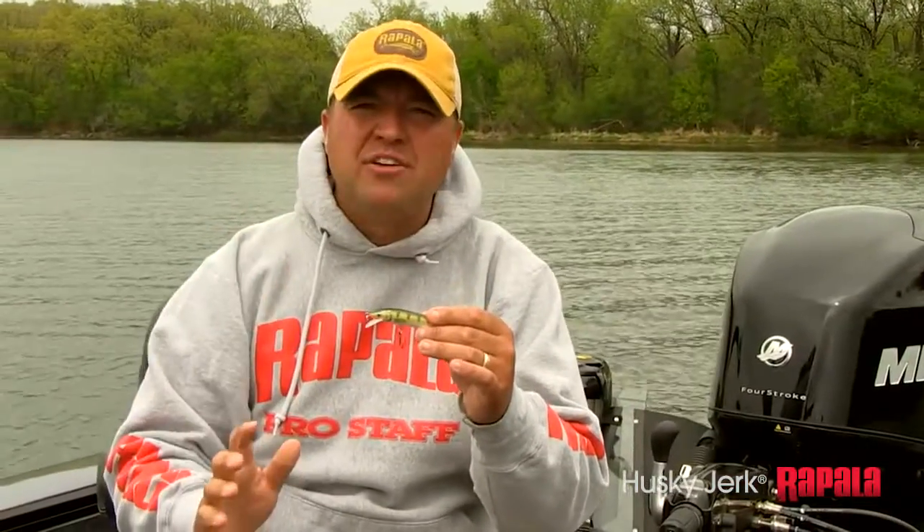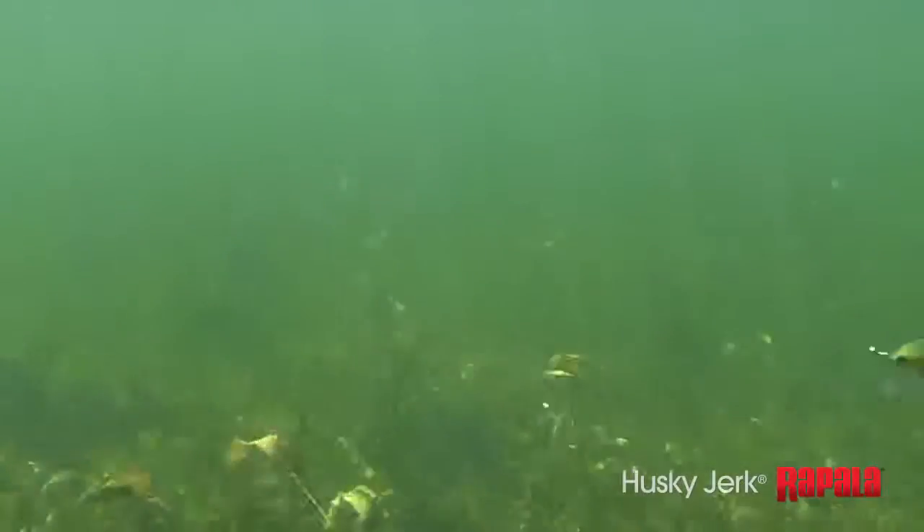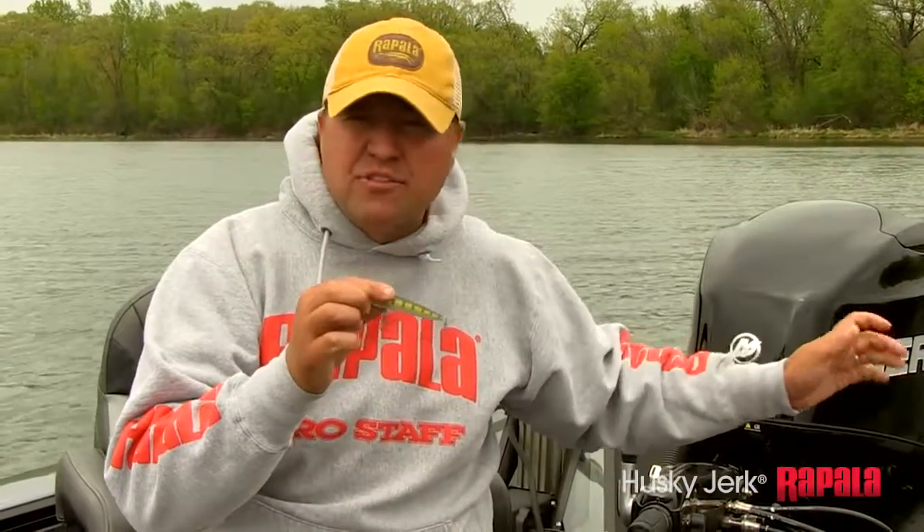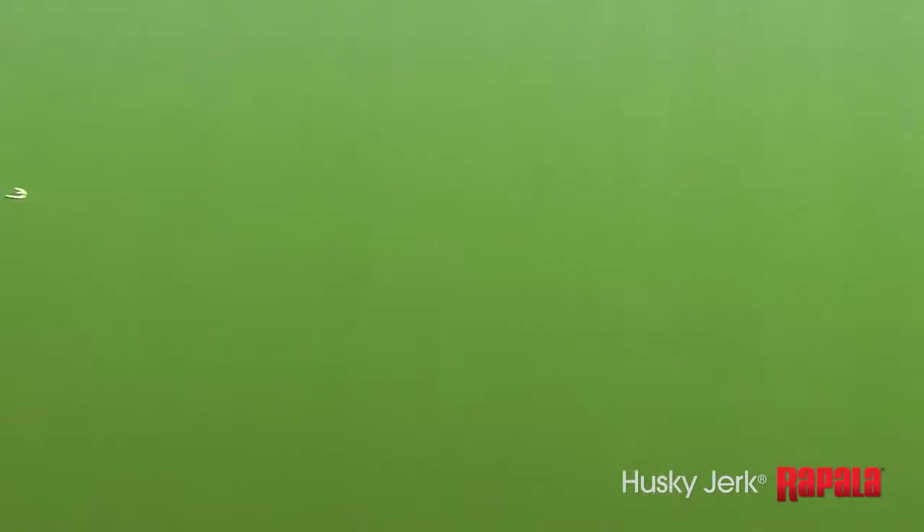Another thing trollers can do is if you're trolling these things behind the boat, don't be afraid to work the baits a little bit — pumping the rod, adding a little bit of action to the bait. Or what I like doing is just dropping the rod tip back and walking the dog with the bait. What I'm doing is dropping the rod tip, working it forward, and then dropping it back. That's going to walk the dog, add a pause in the bait, and trigger your strikes.